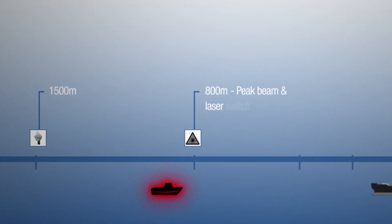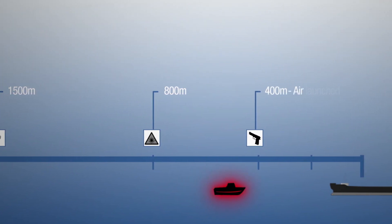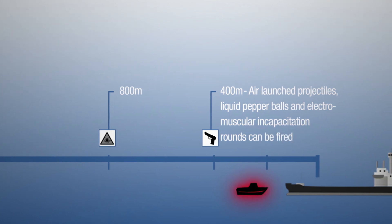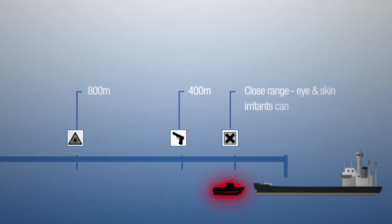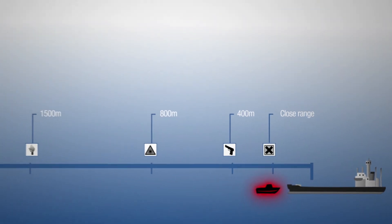At 800 meters, the peak beam light and laser switch to strobe mode. At 400 meters, air-launched projectiles, liquid pepper balls and electromuscular incapacitation rounds can be fired. And at closer quarters, other alternatives can be deployed such as eye and skin irritants.